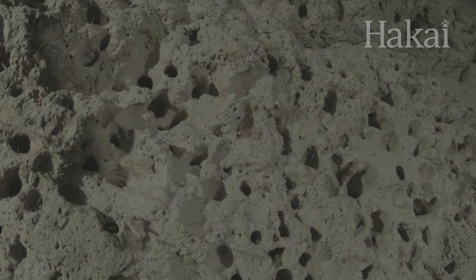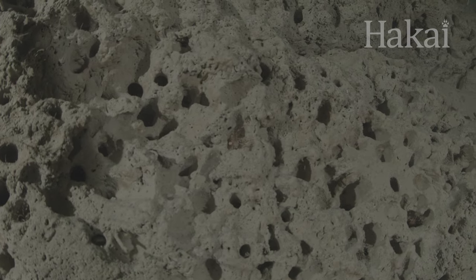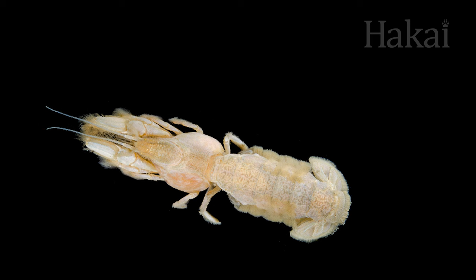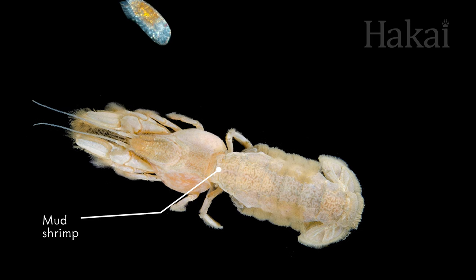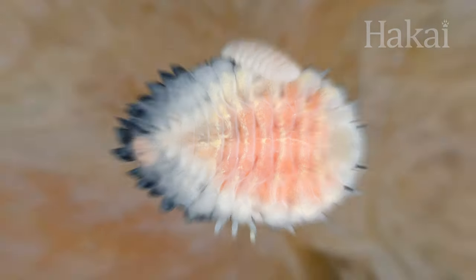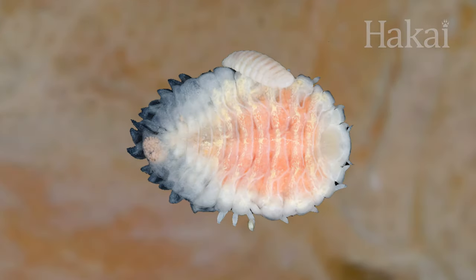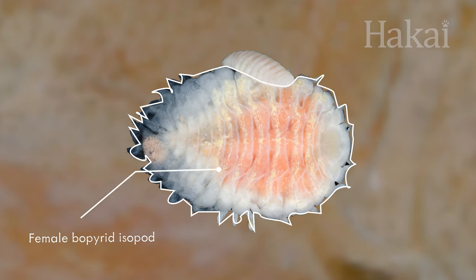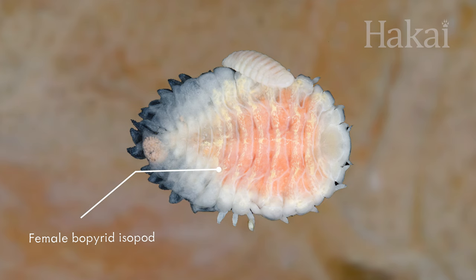To reproduce, it needs to burrow into mud shrimp that live in faraway mudflats. Once a mud shrimp host is detected nearby, the isopod jumps off the copepod and burrows into the shrimp. If it's the first one to arrive, the isopod becomes a female, while all the late arrivals become much smaller males. And then they get busy making babies with a fresh supply of mud shrimp blood to power their procreation.